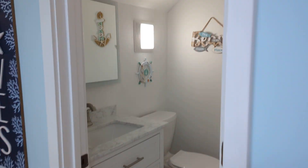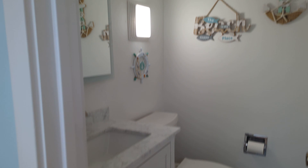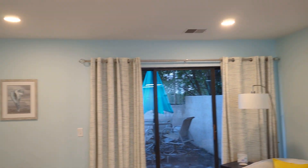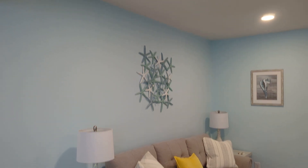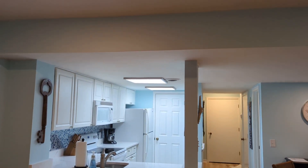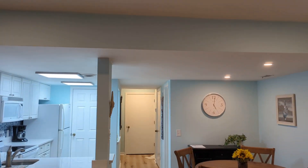You have a half bath right here — very cute. And then really a very comfortable living room. The ceilings get a little taller in this living room area; they are a little lower over the kitchen and hallway, I think just to run ductwork and stuff.